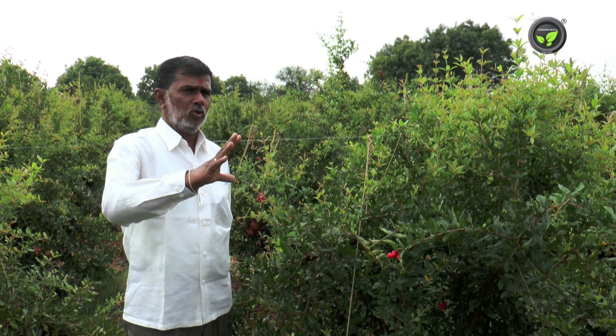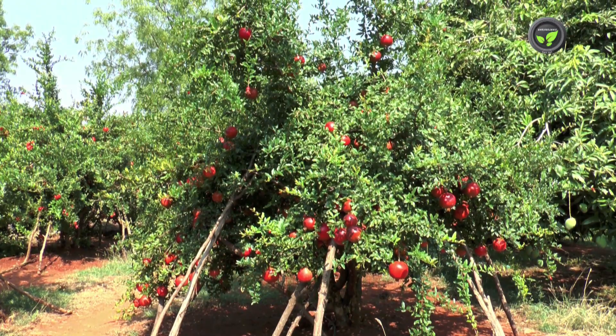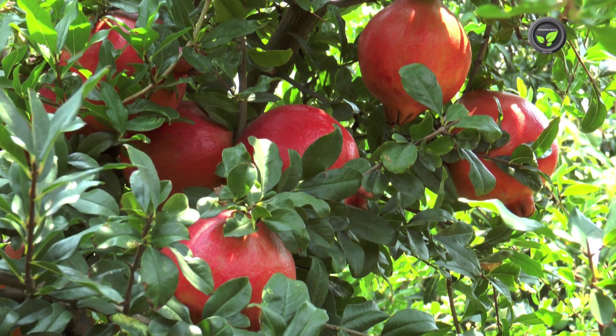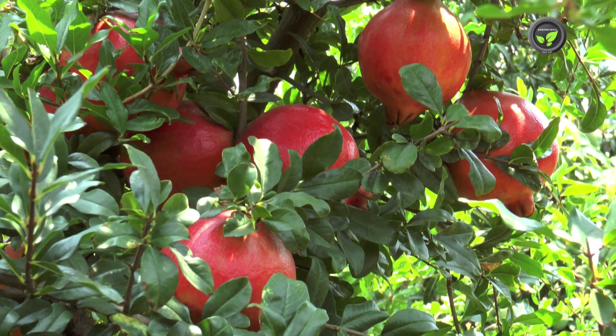Do not go for the rainy season crop (Mrig Bahar) in gardens affected with bacterial blight, due to clear sunshine. Hasta Bahar and Ambe Bahar crops escape serious damage from the bacteria. If all farmers of the area take up all these control measures, it is possible to put a check on this bacterial blight disease.